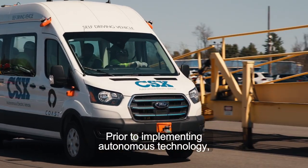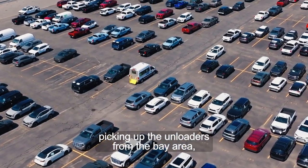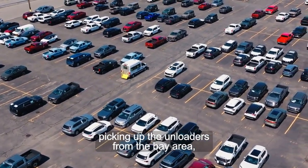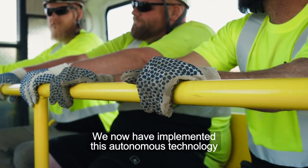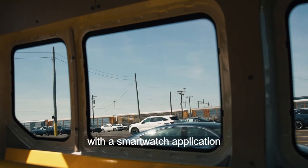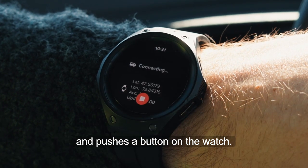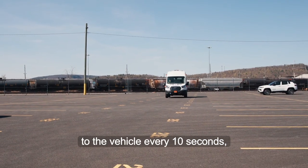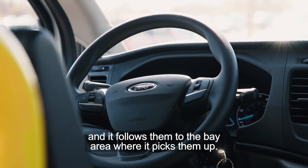Prior to implementing autonomous technology, we had an individual driving the van and picking up the unloaders from the vang area, bringing them back to the rail cars. We now have implemented this autonomous technology with a smartwatch application where the foreman puts the watch on, pushes a button on the watch, it sends the GPS coordinates to the vehicle every 10 seconds, and it follows them to the vang area and picks them up.